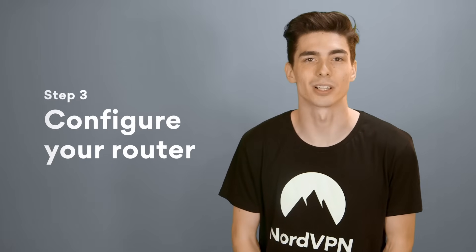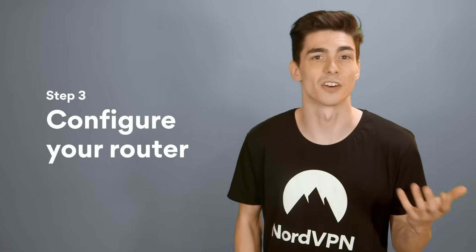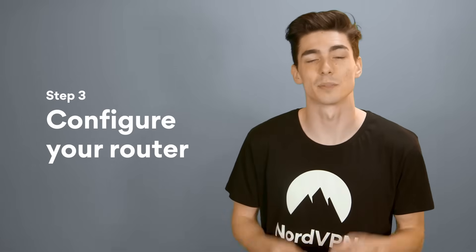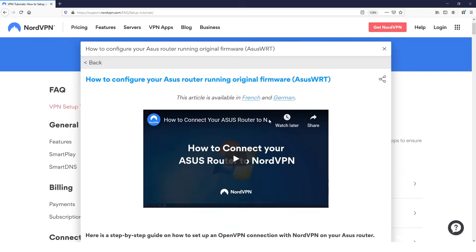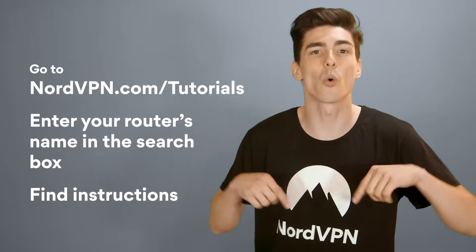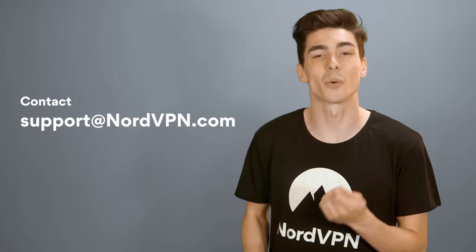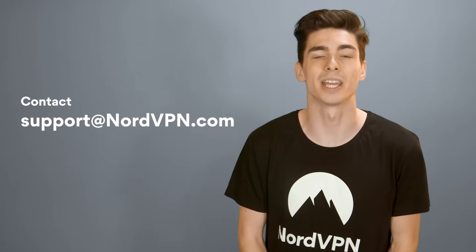Step 3: configure your router. This step will depend on the router that you use. Some routers have an integrated VPN functionality, while others have to be reconfigured manually. The best place to find specific instructions is going to be on the NordVPN tutorial page or on the router manufacturer's manual or website. For your Asus router setup, please check out the link in the description or this card right here. Still having trouble setting up NordVPN on your router? Get in touch with our 24/7 customer support at support@nordvpn.com.